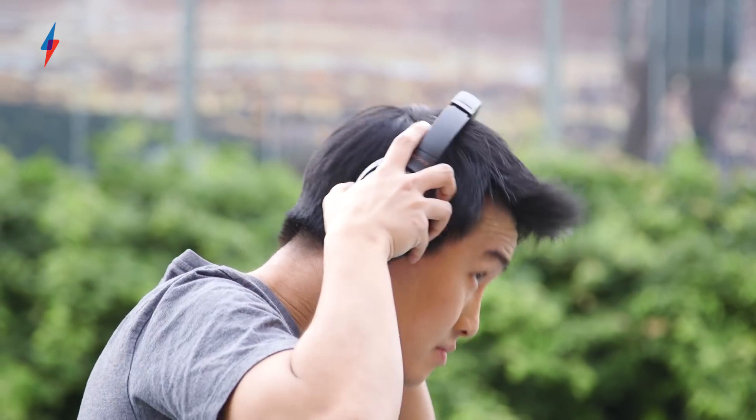For years, Bose made the best noise-cancelling headphones on the market. But then in 2016, Sony came along with the 1000X series, and suddenly Bose's position was a lot less certain. Fast forward to today, and it's clear that Sony has become the one to beat. I'm Seth from Trusted Reviews, and these are the Sony WH-1000XM3.